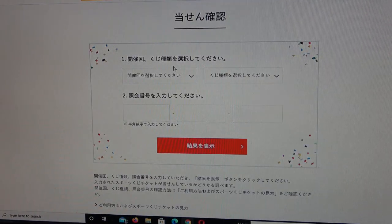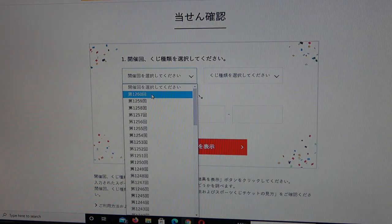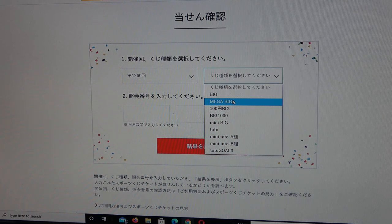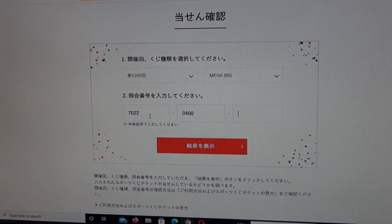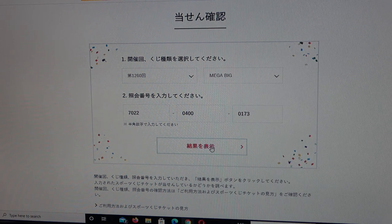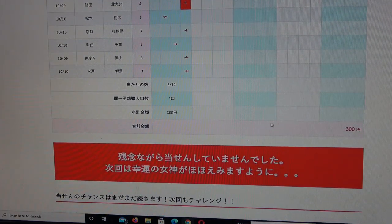Next, let's select Mega Big, drawing 1260. Mega Big. Entering: 7-0-2-2, 0-4-0-0, 0-1-7-3. Result — come on, win something! Damn, I lost again. No good. I spent 300 yen.